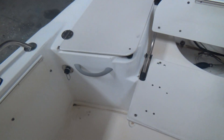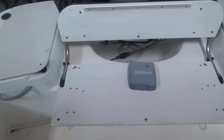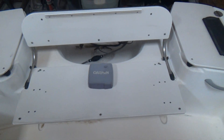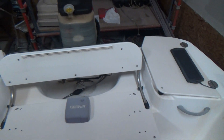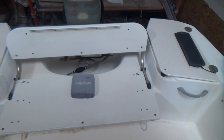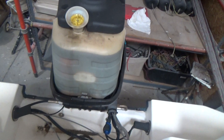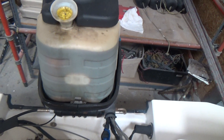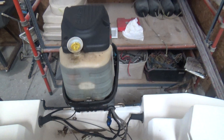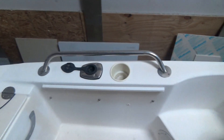Raw water wash down right there. This bench seat in the back folds down, and we also have the cushions for it, or you can completely remove it. It's got a huge oil tank — that's your oil tank for the oil injection unit. This is a 1.5 liter Mercury outboard.